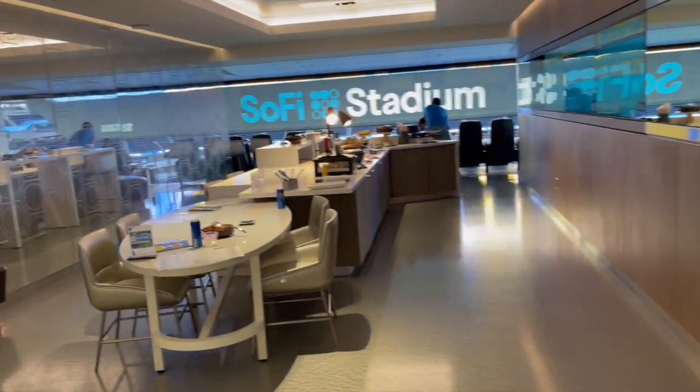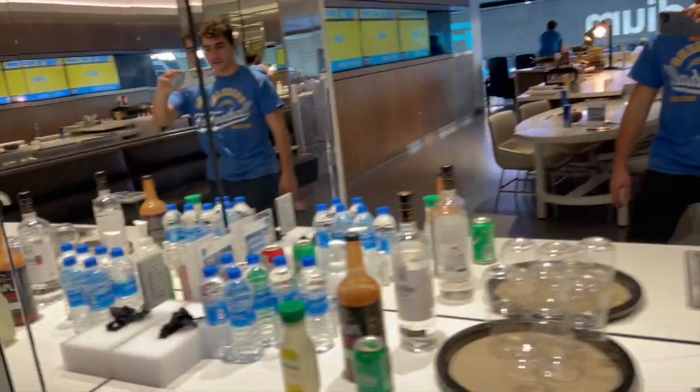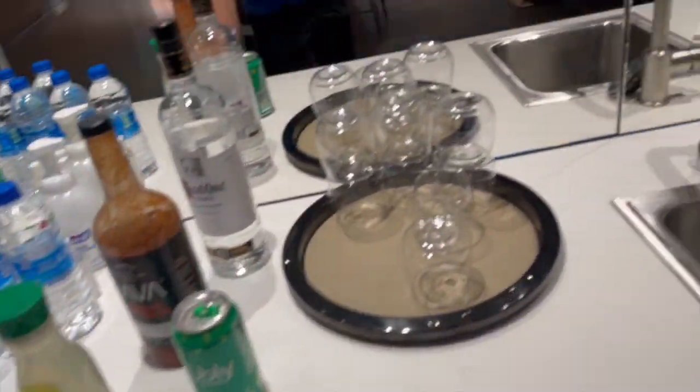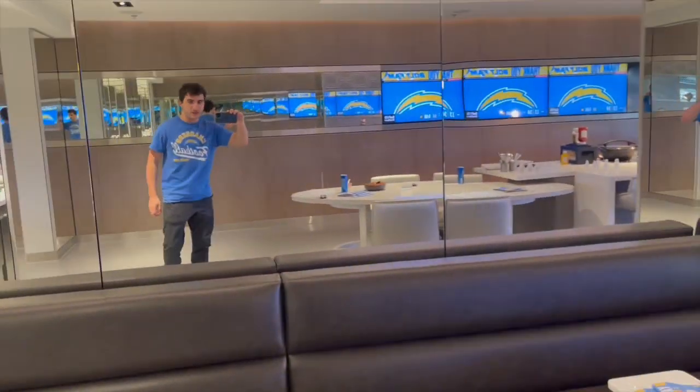Now here's where it gets good. Walk into the suite area. Got some drinks, got some more drinks in here. Some limes for you troublemakers. Nice couch area as you guys can see. Very nice, super super cool.